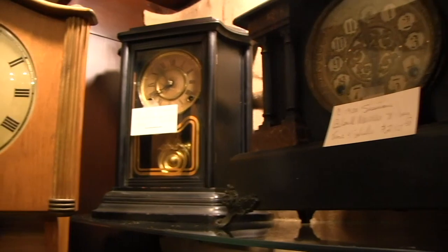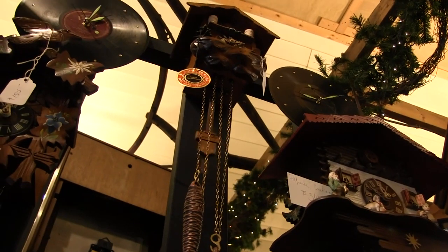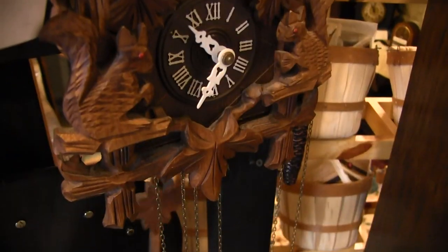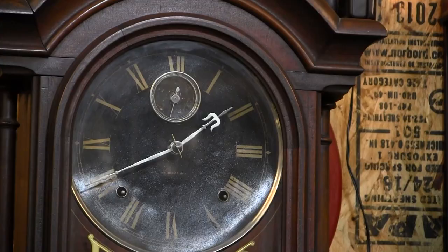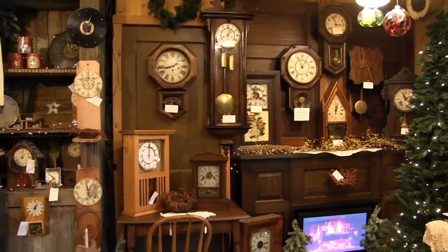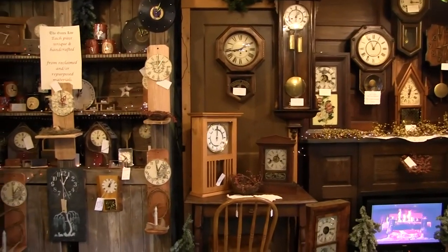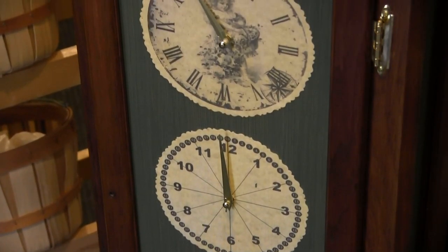Mace says the business will continue going strong as younger generations fall in love with one particular aspect of clocks — it's the sound of that clock ticking. There used to be an advertising slogan: the heartbeat of the home. You heard it ticking. It's just like reading a book — it's okay to have an e-reader, but that tactile feeling of that book, and that looking at that clock as you watch the hands moving, it's just phenomenal.